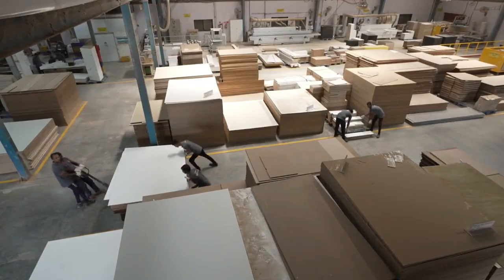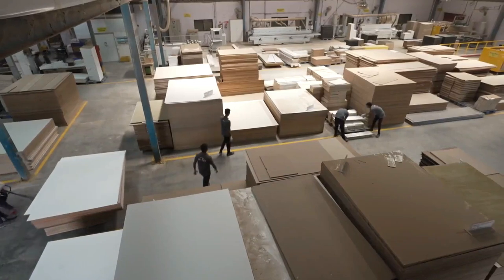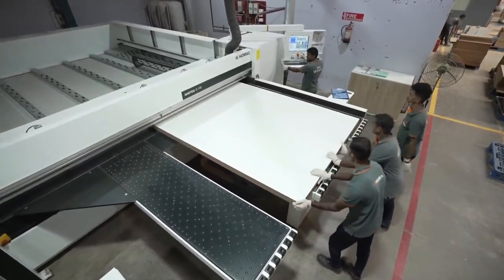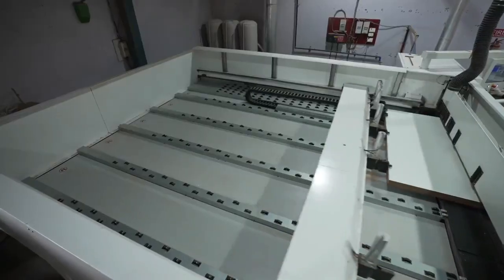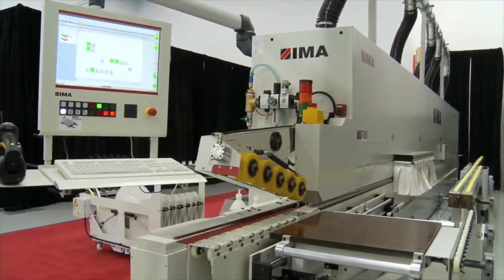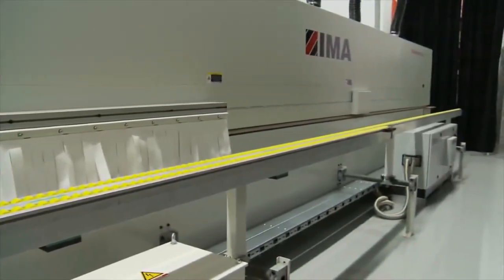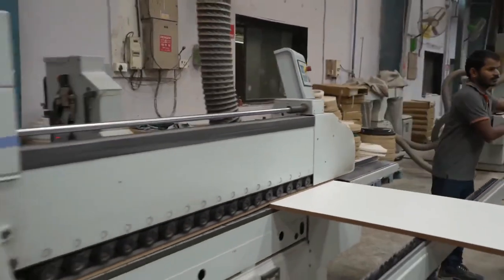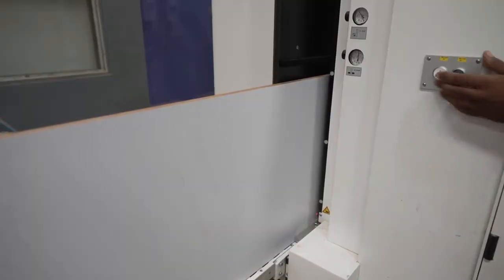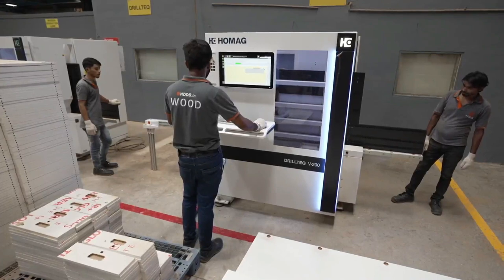Some of the machineries and equipment we use in our factory: HOMAG view saw with capacity from 6mm to 60mm and 100mm. IMA edge banding machine, which gives production of 25 meters per minute. HOMAG edge banding at 16–18 meters per minute.